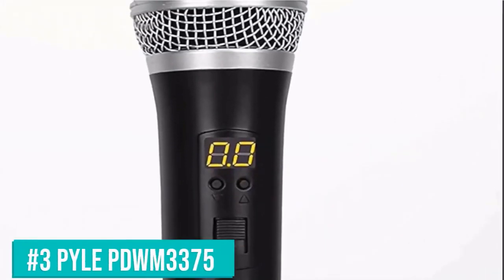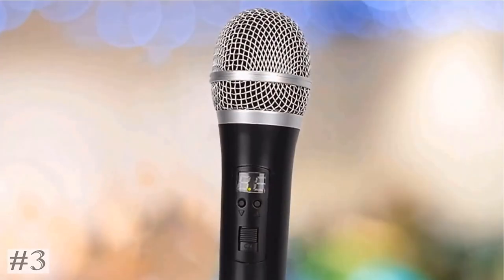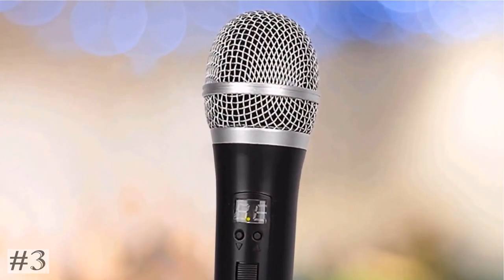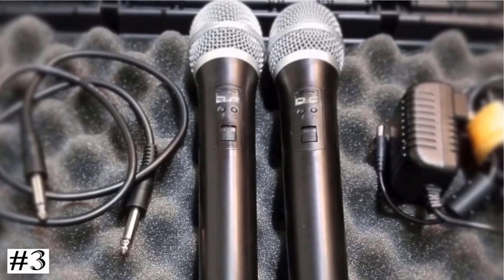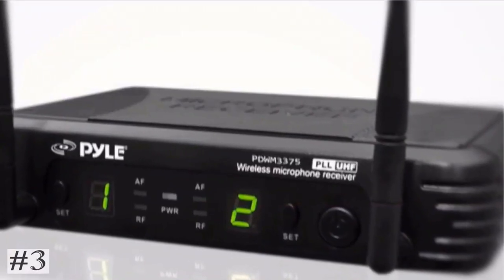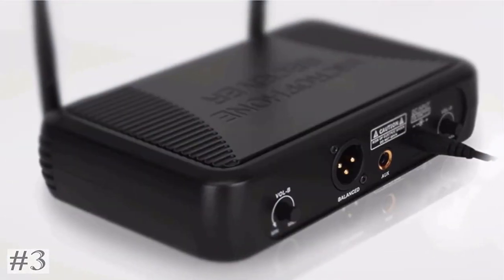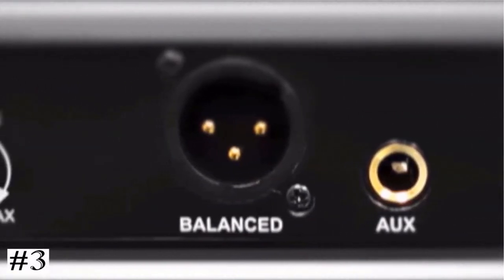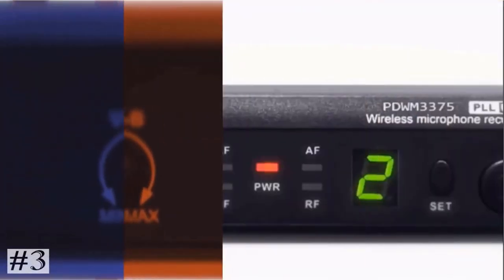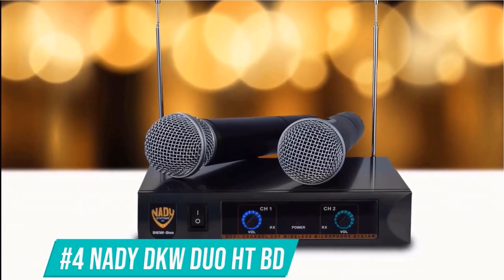The third one on the list: Pyle PDWM3375 Wireless. Enjoy a cable-free environment and make it easy to own the stage without getting tangled up. The ultimate in freedom during vocal performances for professional on-stage singers and performers. Two microphones with wireless audio control for up to two mics with simultaneous use, each with adjustable independent volume controls. Sing, talk, or vocalize — great for presentations, live performances, studio productions, and karaoke.